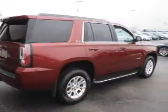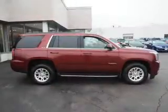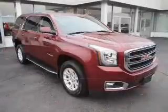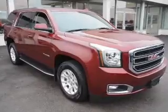Inside, you'll find a third-row seat, Bluetooth connectivity, an auxiliary input, remote start, steering wheel controls, automatic climate control, curtain head airbags, front airbags, side airbags, and parking sensors.